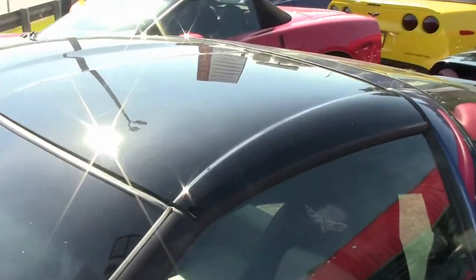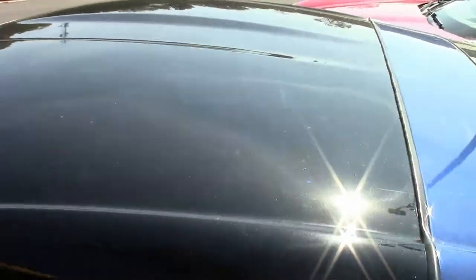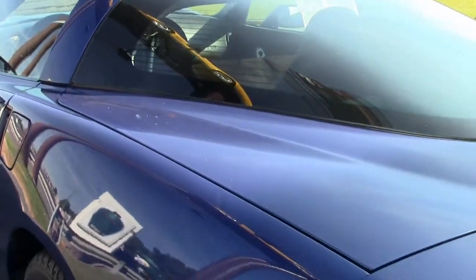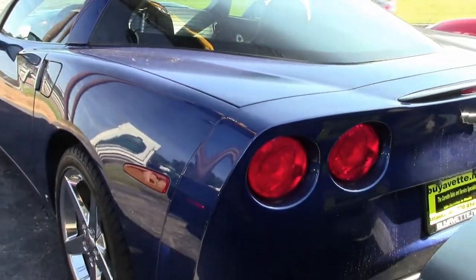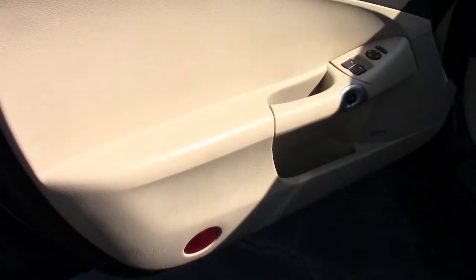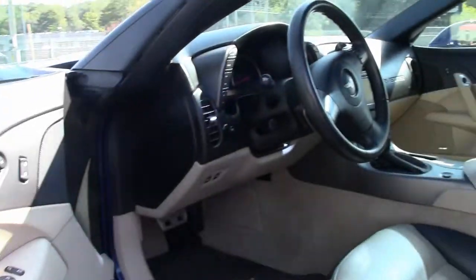This includes heads-up display, memory package, tilt and tele, dual power heated sports seats with airbags, and universal garage door transmitter. This car also has a Bose CD/XM stereo with navigation and steering wheel controls, and a beautiful Le Mans blue paint upcharge.